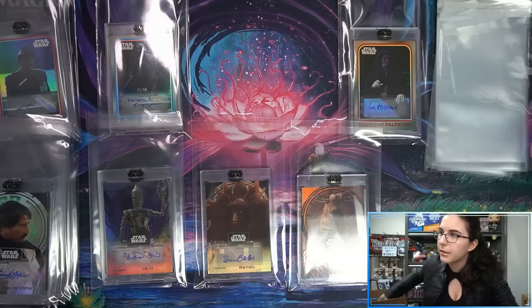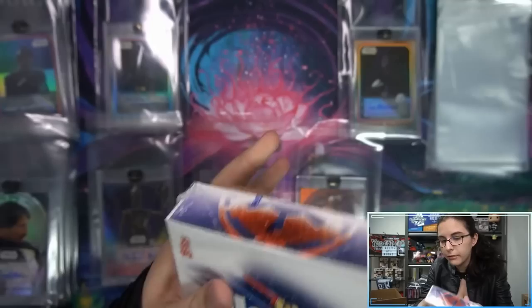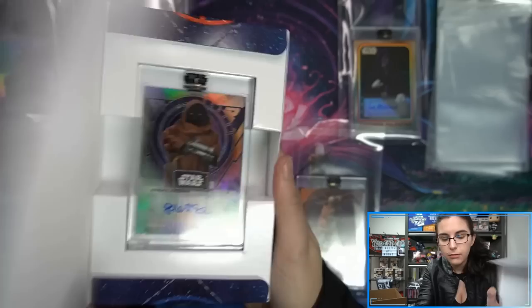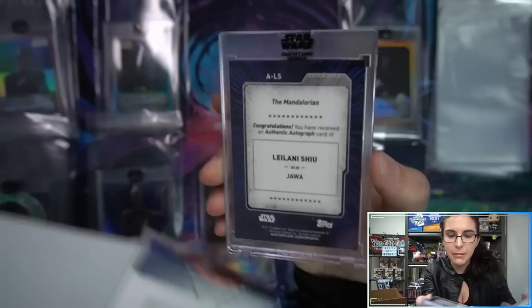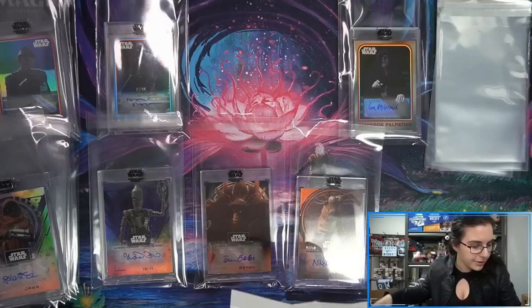Down to the last five boxes. We have Leilani Shiu as Jawa from the Mandalorian — base autograph. I like the picture on that one — it's the same one I think from the Series Two or Season Two autos, but I do like that picture of the Jawa.